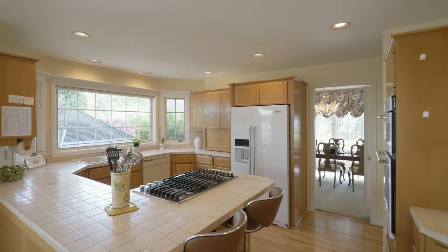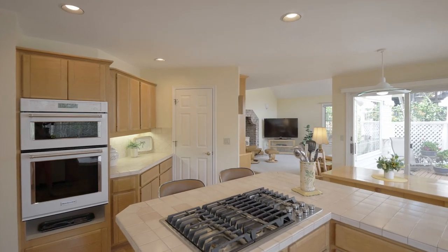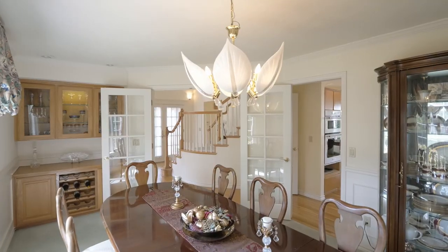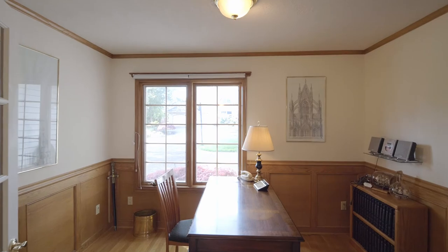From your spacious kitchen, enjoy serene views, a gas cooktop, pantry, and an open design for entertaining. From the wainscoting and crown molding to built-ins, you'll find stylish details throughout. French doors open to the main level office.